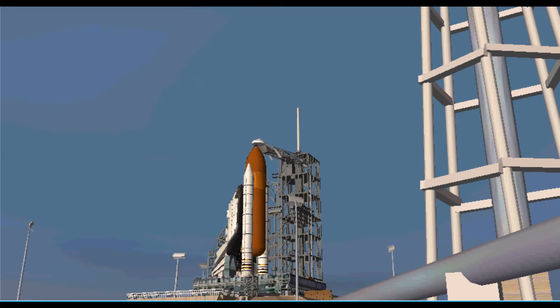T-minus six minutes, fifty seconds. Planning to hold at T-minus five minutes unless the range is clear.